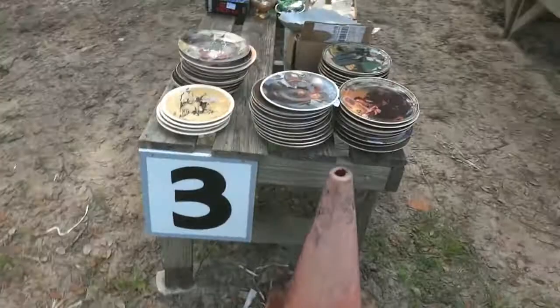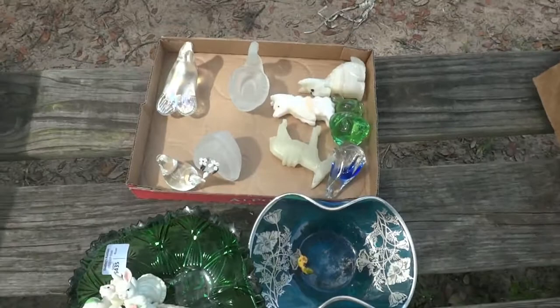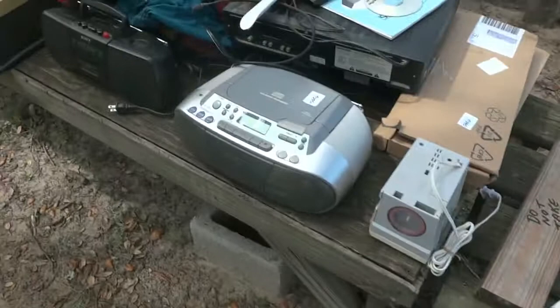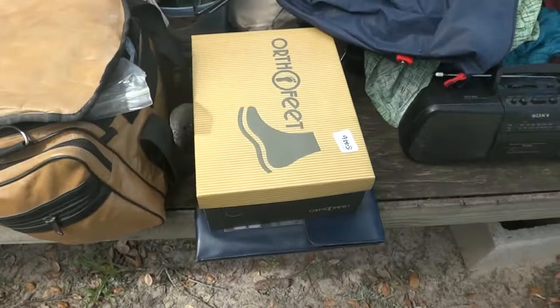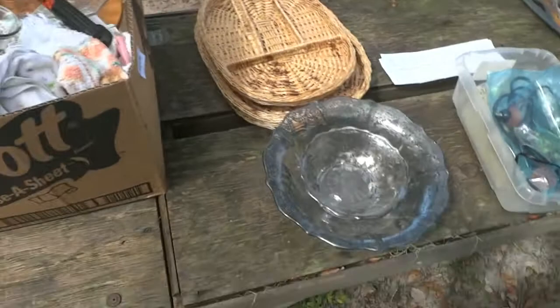We have collector plates right here — a lot of them, sold by the piece or stack. You get some nice collectibles, little glass pieces, and more. Down here are a couple of Sony radios, couple of VCRs, some carrying bags. If you're taking a trip, there's a nice old travel bag right there. Look at all the camera equipment — Nikon and more.